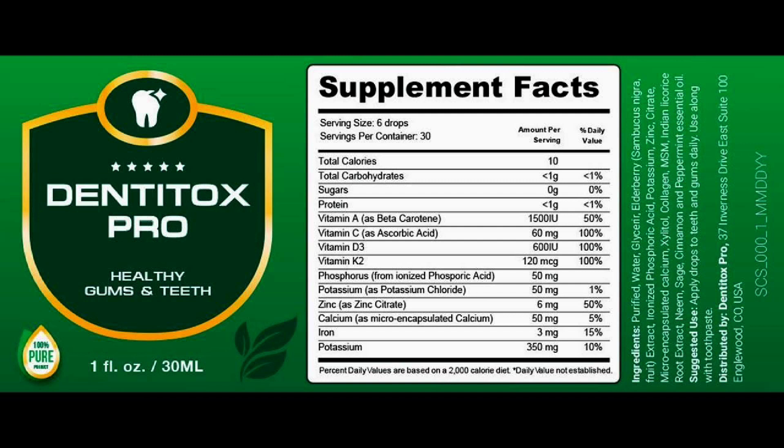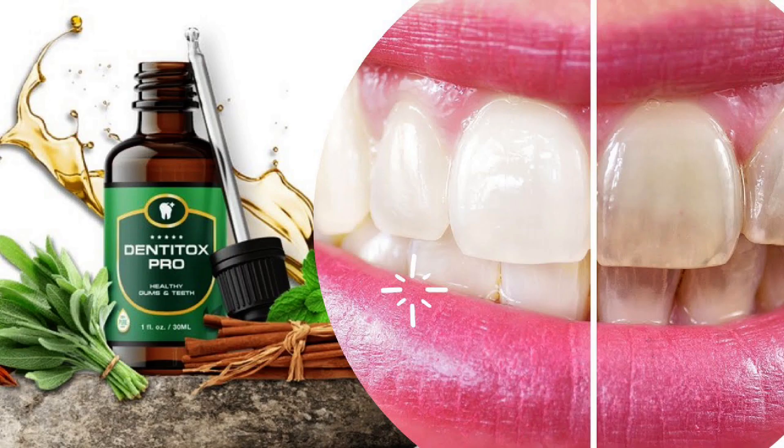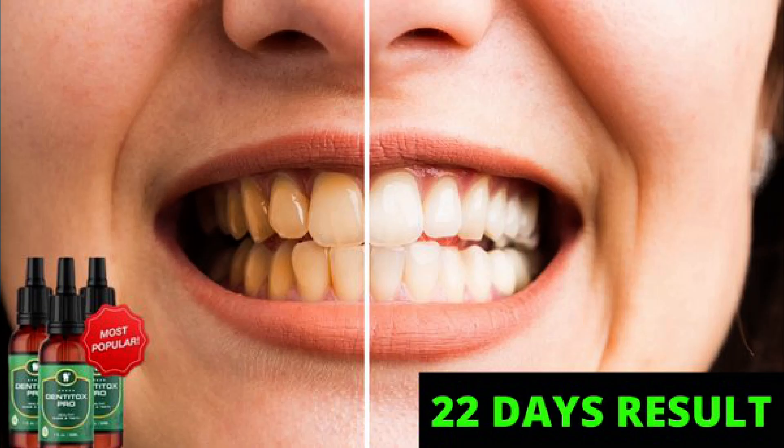However, it has taken some users upwards of a month to really notice huge changes in their overall oral health. The manufacturer recommends you take the product for at least 30 days before you make any decision on whether or not Denteox Pro is working for you. This is plenty of time to try the product, and there's a good chance you'll see results much faster, like so many others have.